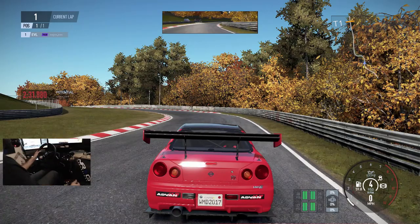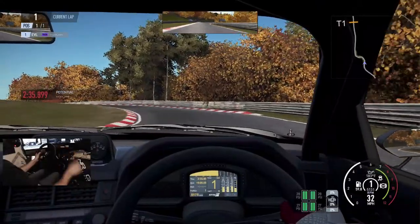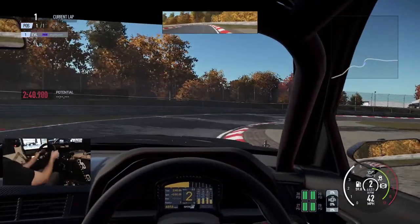We have our AMC quick releases. We're also gonna go into the cockpit view that I like so much more, where it actually follows to the apex.